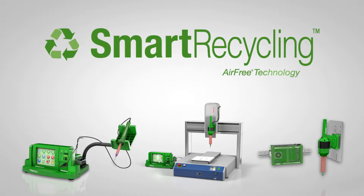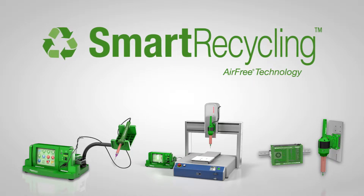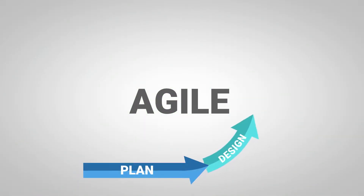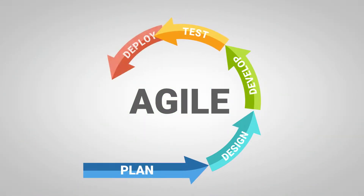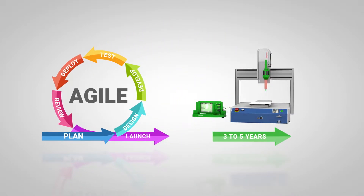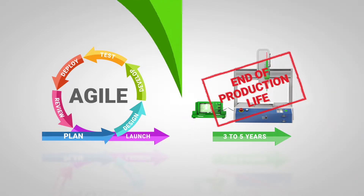This is a good thing when you consider the current state of manufacturing. Technology is continually evolving with product designs changing right along with it. In this rapid develop and deploy environment, product life cycles can be as short as three to five years.